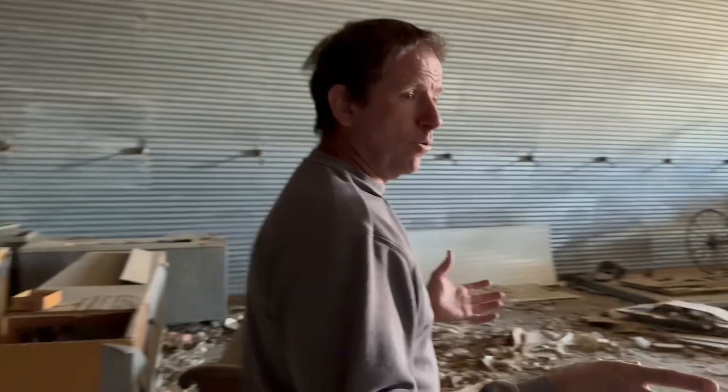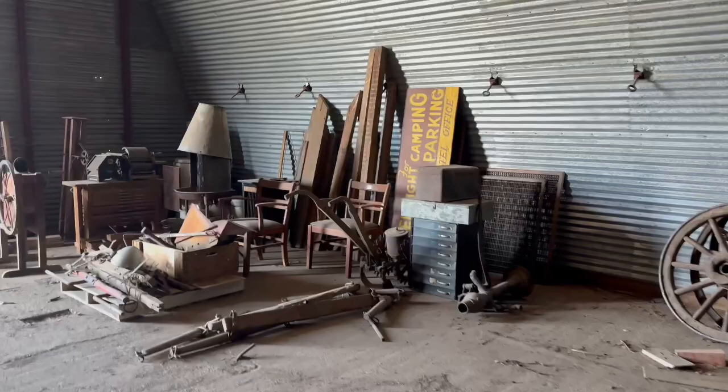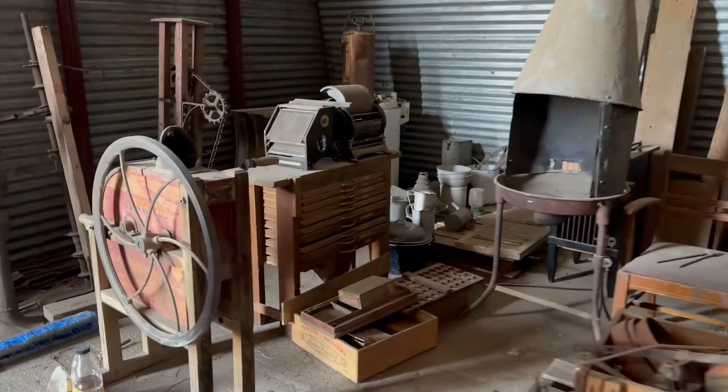When we get up here to the front, we see old chairs, old wells, old farm equipment — just a little bit of everything. When I say a little bit of everything, I mean a little bit of everything. How about an old trolley car? There's even an old trolley car in here — an old wooden structure trolley car.